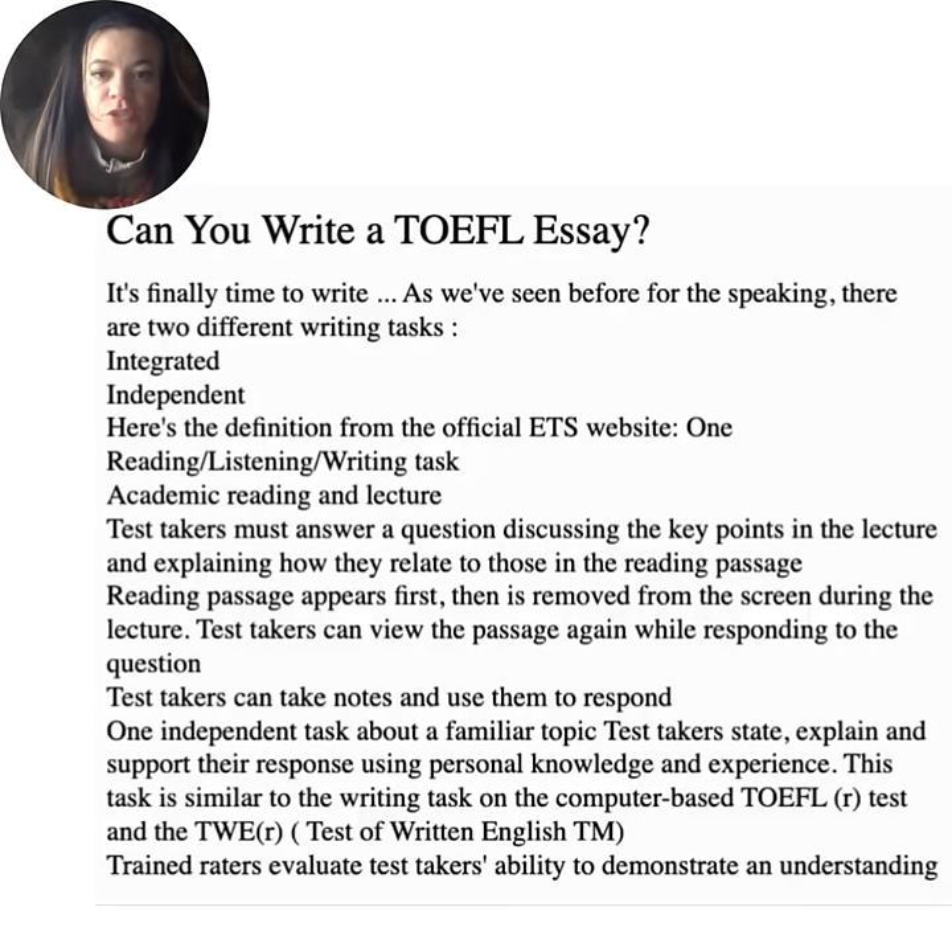Can you write a TOEFL essay? For the writing section, there are two different writing tasks: integrated and independent. For the integrated task — reading, listening, writing — test takers read an academic passage and listen to a lecture, then must answer a question discussing the key points in the lecture and explaining how they relate to those in the reading passage. The reading passage appears first, then is removed from the screen. During the lecture, test takers can view the passage again while responding to the question, and can take notes to use in their response.